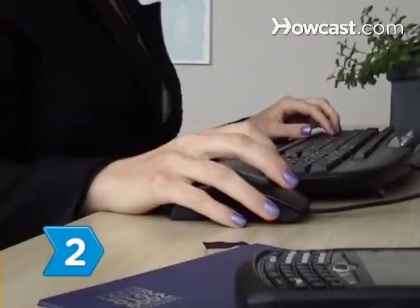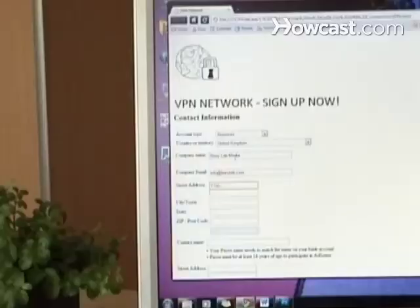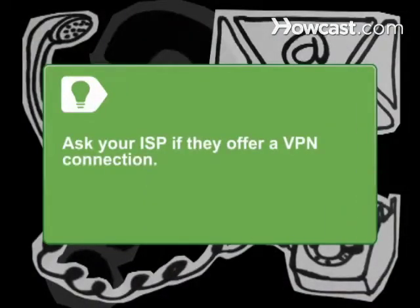Step 2. Sign up for a web-based VPN provider free evaluation to see if a virtual private network is right for your business communications. Ask your Internet service provider if they offer a VPN connection as an added service.